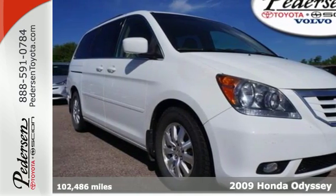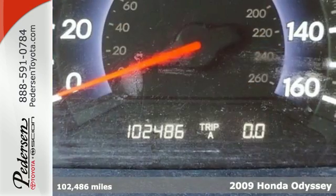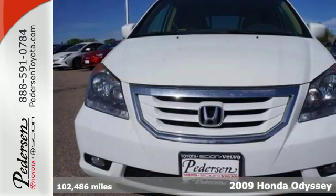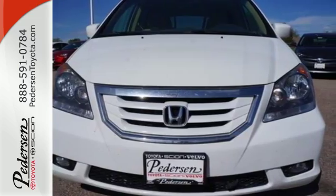It's a 2009 Honda Odyssey. It comes standard with tilt and telescopic steering wheel, reclining front seats, front and rear air conditioning, and McPherson strut front suspension.